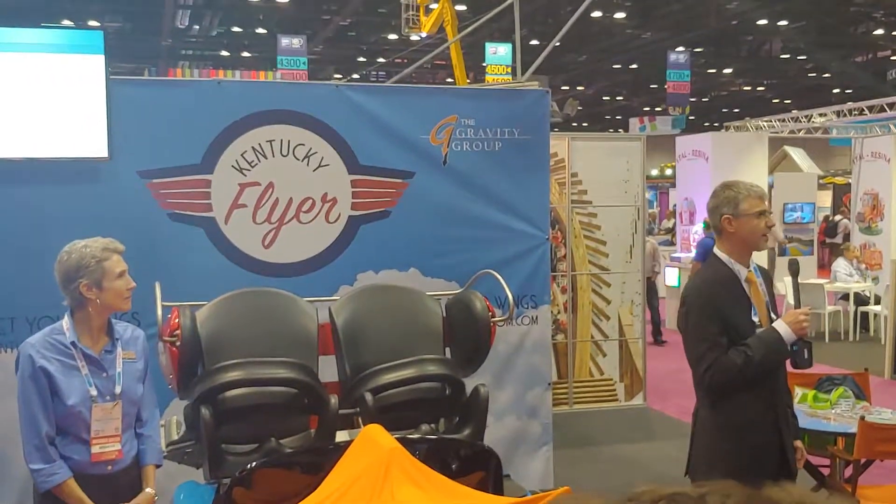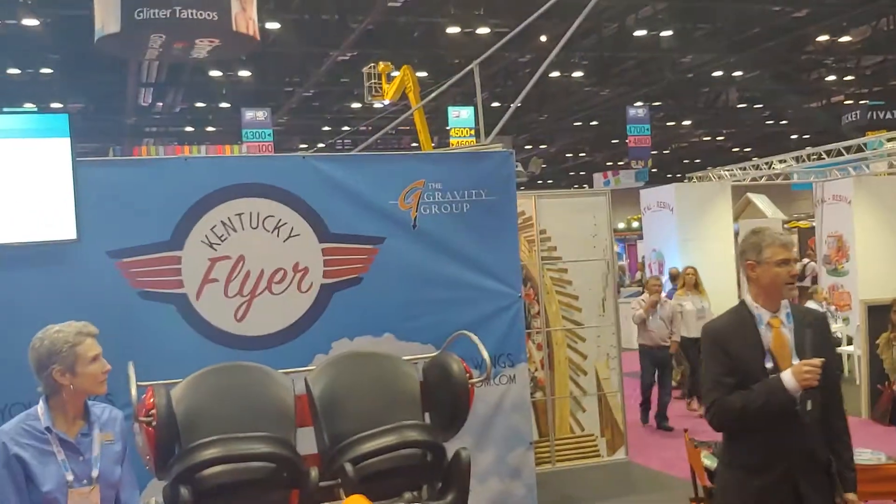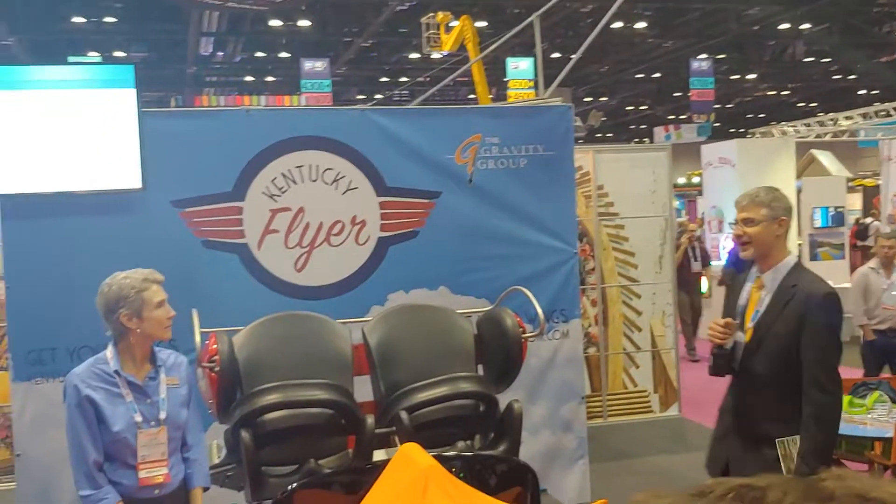Hello, I'm Greg, this is Caleb, and we're happy to be here today. Here today we're going to talk about this ride — our 26th roller coaster, which is going to be at Kentucky Kingdom.